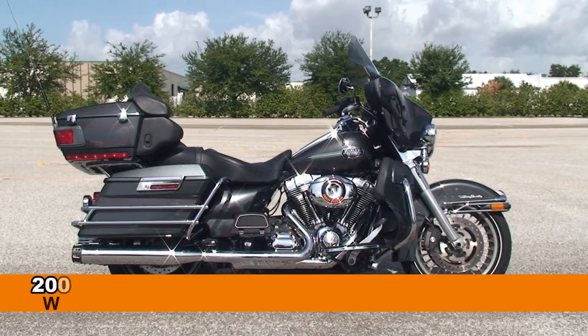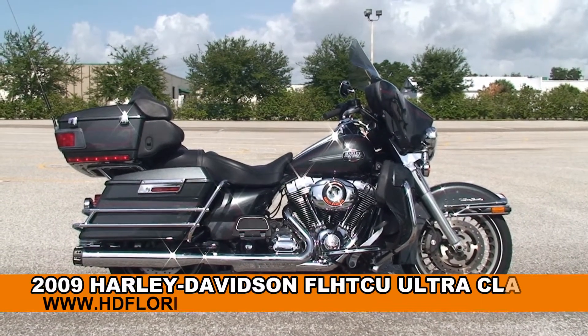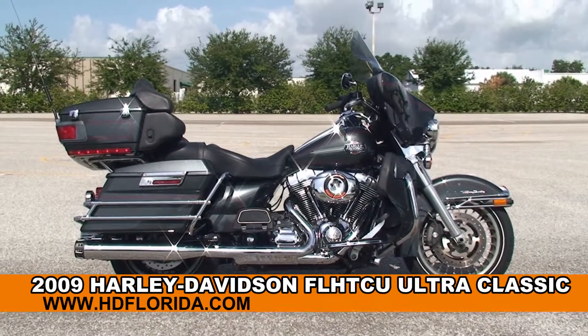Welcome everyone to the world famous Harley-Davidson of Brandenton. Today I've got for you the stupendous used 2009 Ultra Classic.